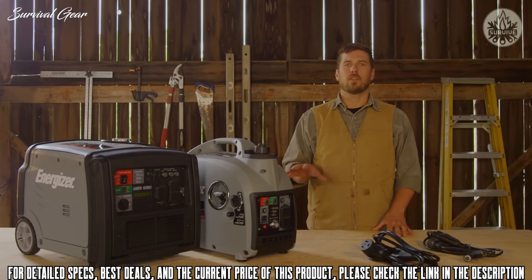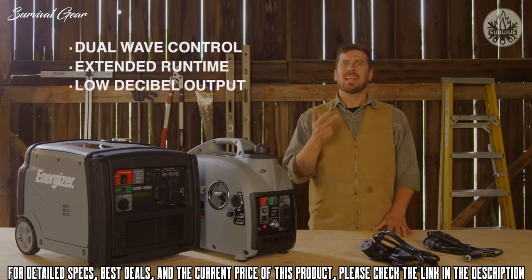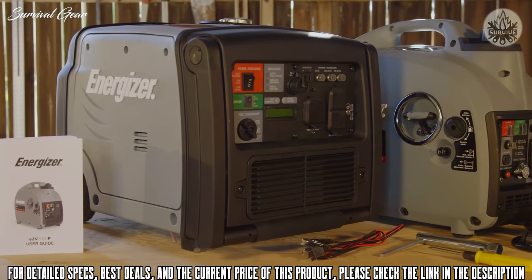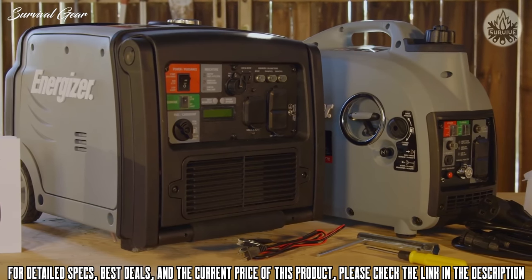With a wealth of powerful features including dual-wave control, long run time, class-leading sound level, and cross-model parallel connectivity, the new EZV series portable inverter generators are powerful and advanced units that will be a pleasure to own, operate, and enjoy comfortably at a great value.